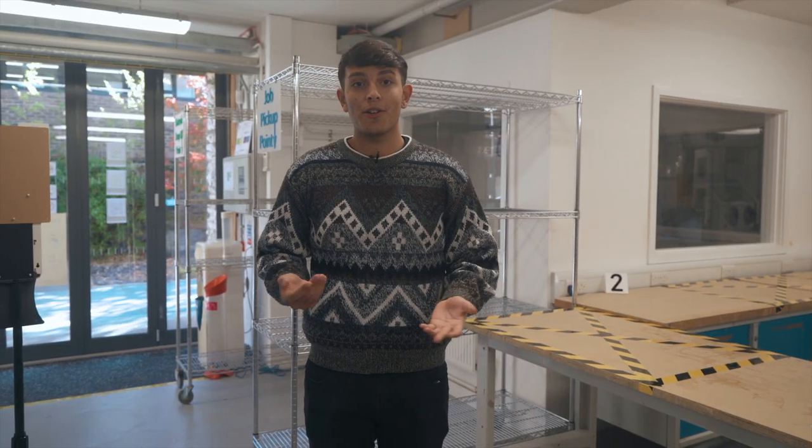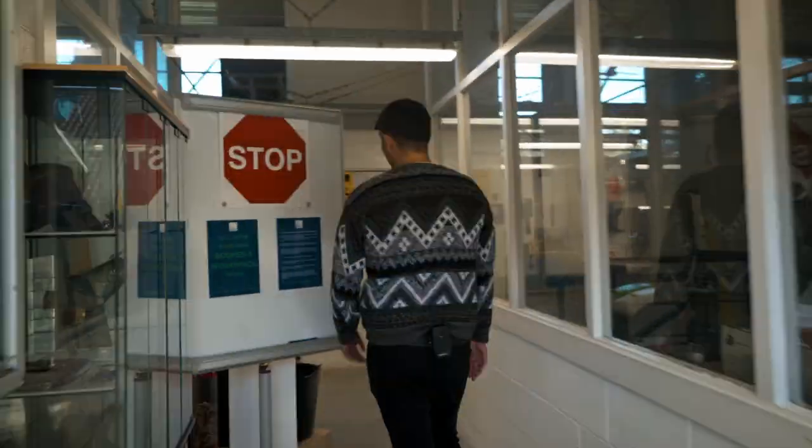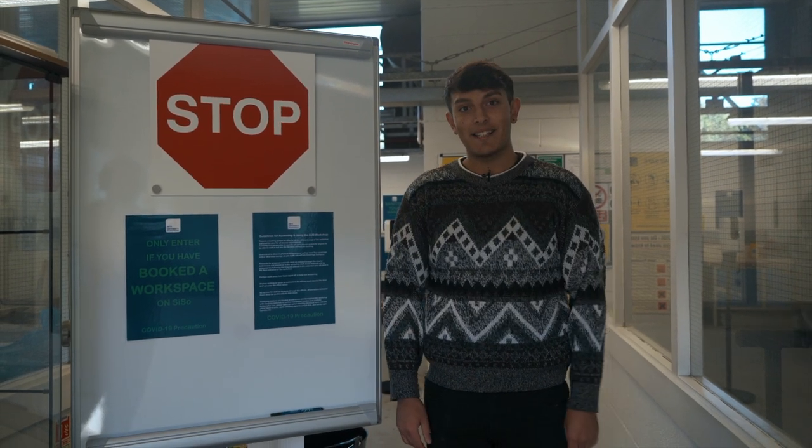I am now going to show you the upstairs. As you enter this space there is hand sanitizer for your convenience. All the information that was displayed downstairs is also displayed here.